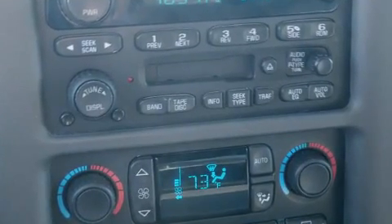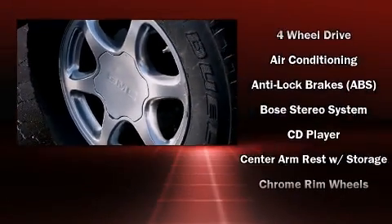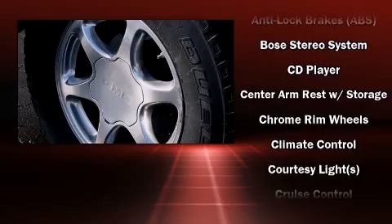Third-row seats provide an even greater maximum passenger capacity. Premium sound drives 9 speakers, providing you and your passengers a sensational audio experience.